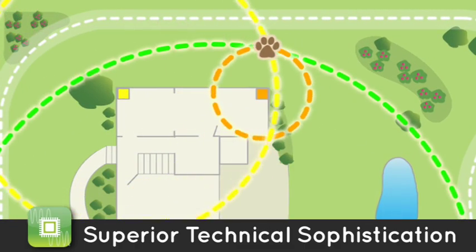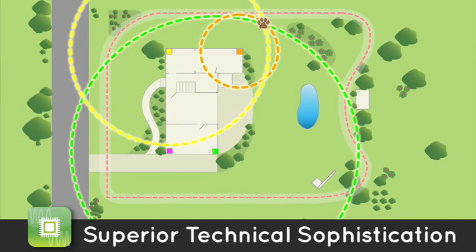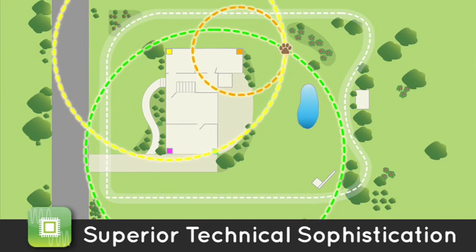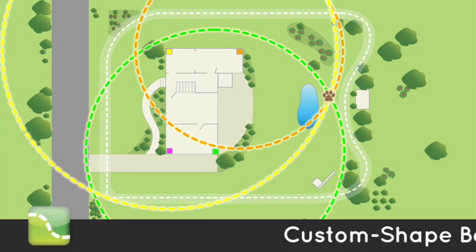Four smart tracking bases interact to extend the range of the boundary, allowing you to create a custom containment area of over 1,300 feet in any direction — a custom-shaped boundary.